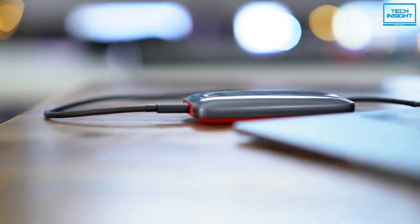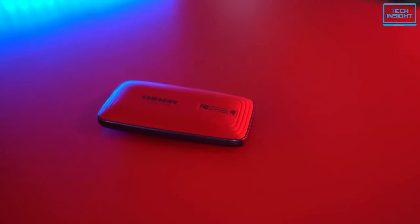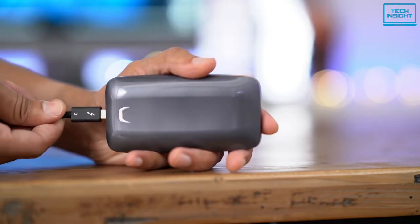Overall, the X5 portable SSD comes with a very compact and durable design along with Thunderbolt 3 support, so you should definitely check this out.